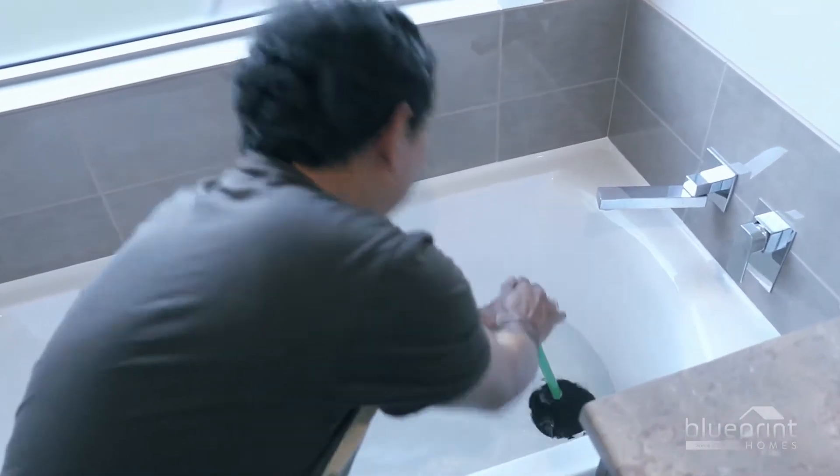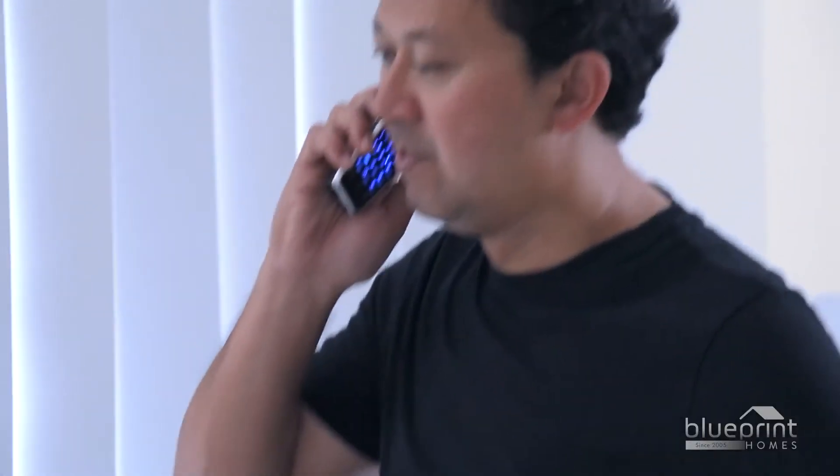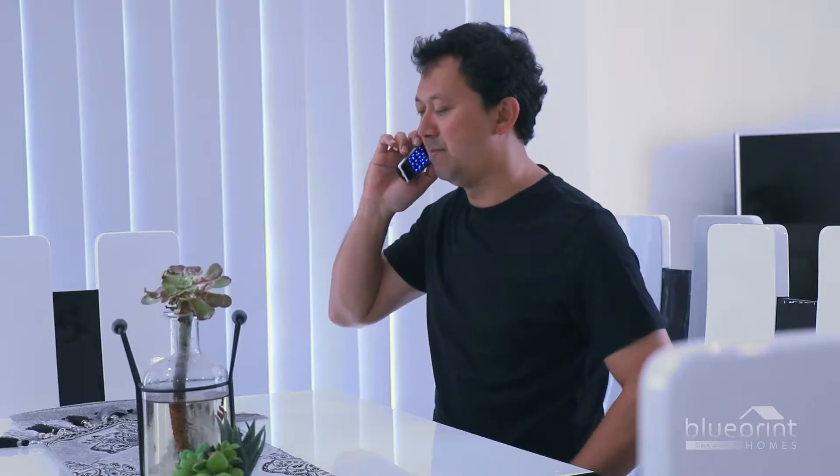If you encounter a serious problem that is physically preventing you from comfortably occupying the house, call your client liaison officer to have it addressed immediately.